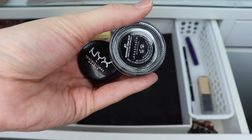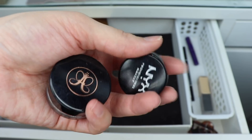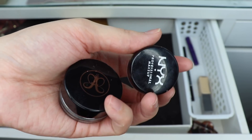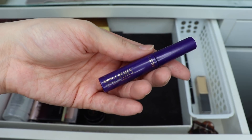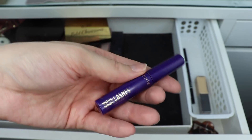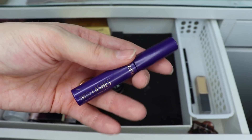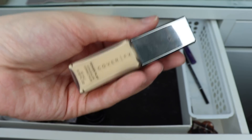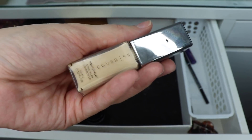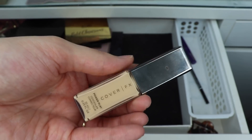I'm keeping my Anastasia Beverly Hills Waterproof Cream Color in the shade Jet, which I use as a liner. I'm also keeping my NYX Dark Circle Concealer. I don't have a ton of uses left in my Tarte Lights Camera Lashes mini sample — honestly I don't think it's the best, I don't love it, but I'll use it for another month and then replace it with a new mascara. I've been using the Cover FX Concealer pretty religiously for a couple of months, so I'd like to change it up and play with a new concealer this month.